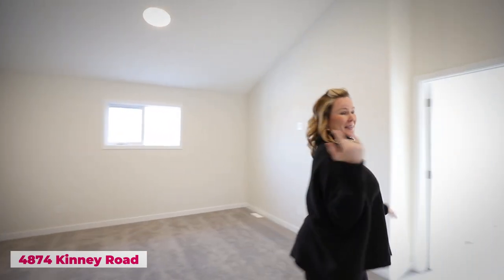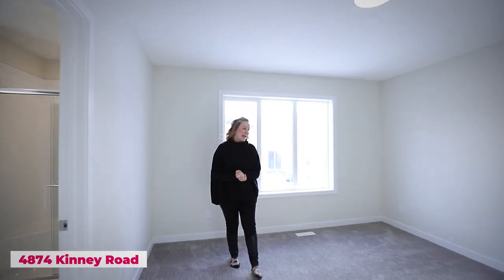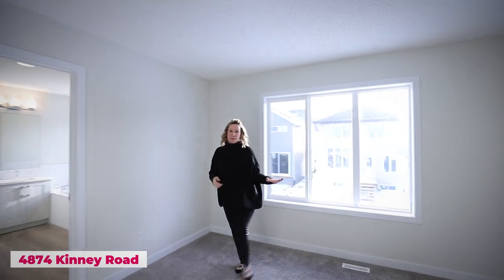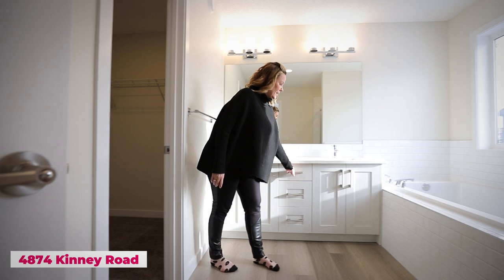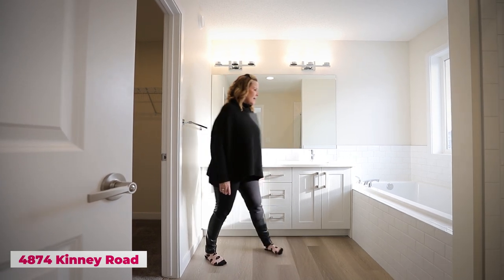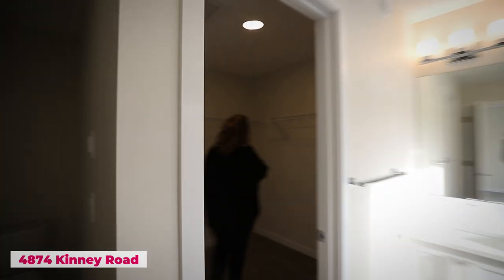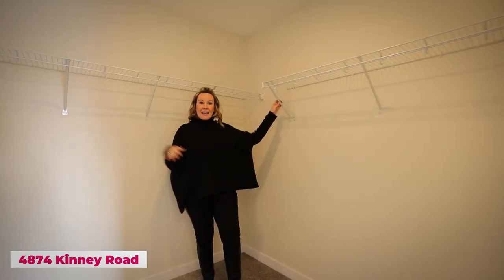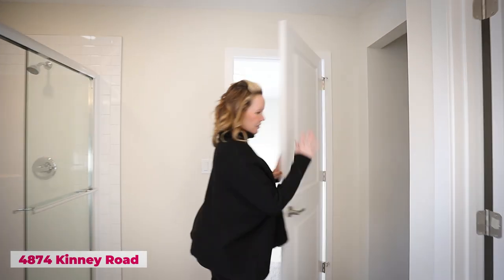Now let's see the primary bedroom. This house is definitely bigger than it looks on the outside. A nice-sized primary bedroom with big windows. The ensuite is beautiful — double vanity, a bank of drawers, a nice soaker tub, clean and modern with all white finishes. There's a great walk-in closet — if you don't think it's enough space, build out a custom theme and it will work. Plus a private water closet area.